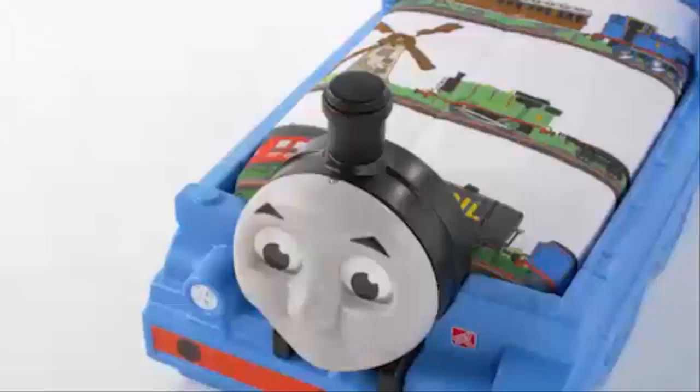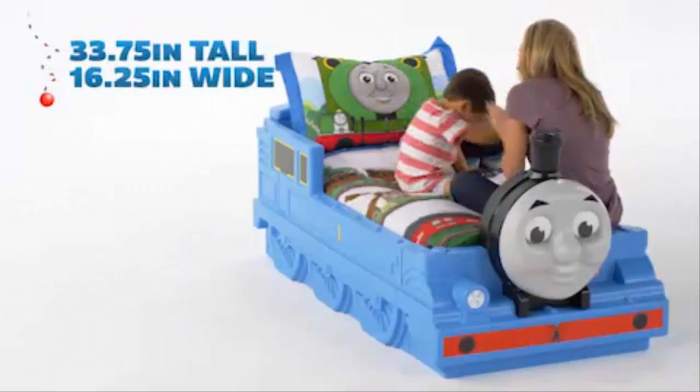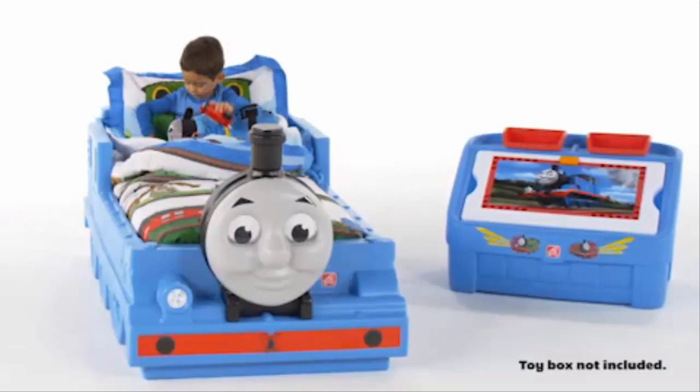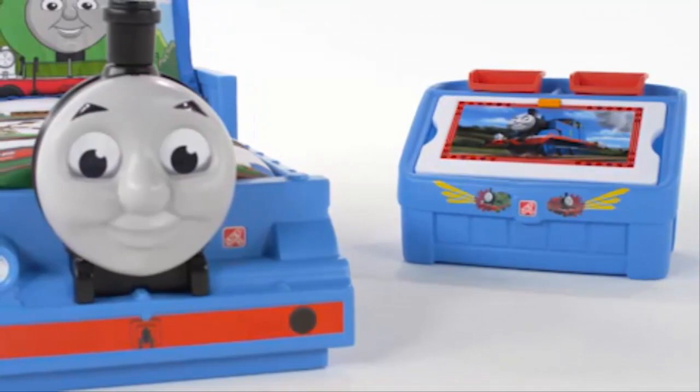When it's time to move from the crib to a toddler bed, Thomas makes the transition easy and fun by accommodating a standard crib mattress. There's no need for overalls, a hat, or a train whistle to operate this toddler bed, but it's nice to know your aspiring conductor can store all of his Thomas clothing and toys in the coordinating-themed toy box.